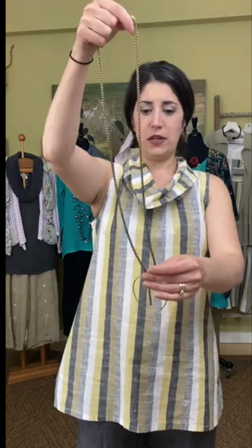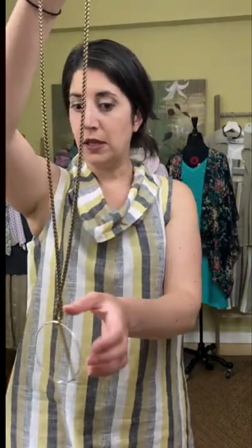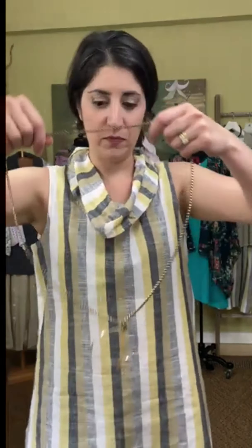Rounding out my outfit, I'm wearing a necklace — I think this is actually my own personal necklace because it doesn't have a tag on it, so I can't really tell you the price. It is $99 though, and it is Mariera. We do have it for sale here.